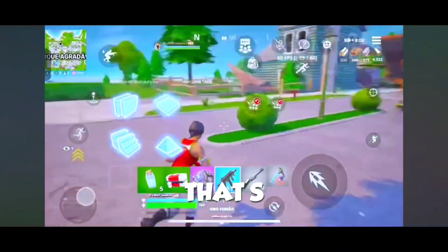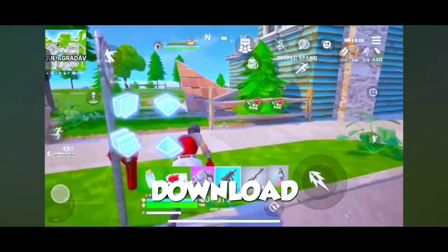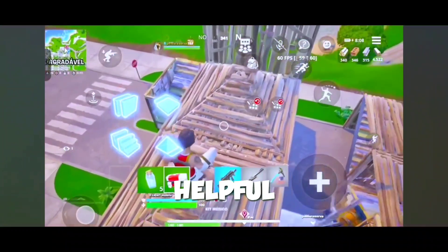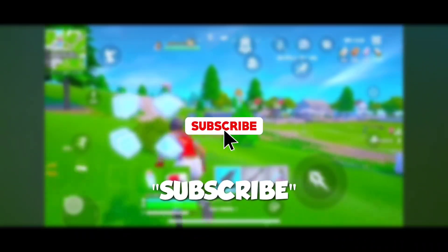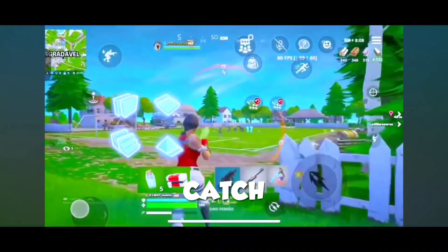Alright, that's it for today's video. If you want to improve your gaming experience, download GVR Game Booster today. If you enjoyed this video and found it helpful, please give it a thumbs up, share it with your gaming buddies, and subscribe for more tips on optimizing your gaming performance. Thanks for watching, and I'll catch you in the next one.